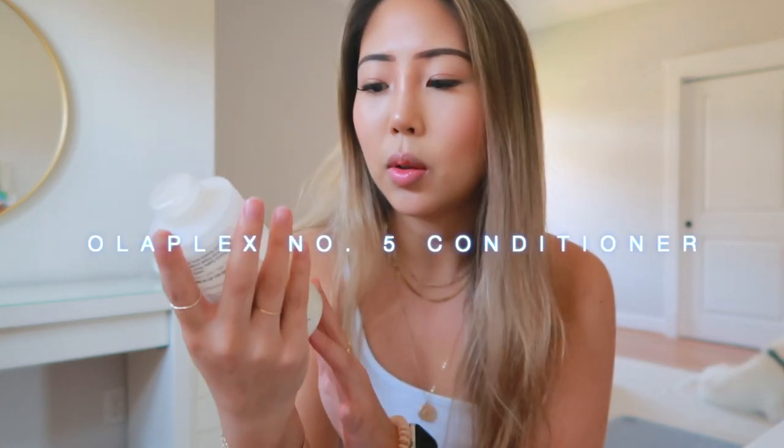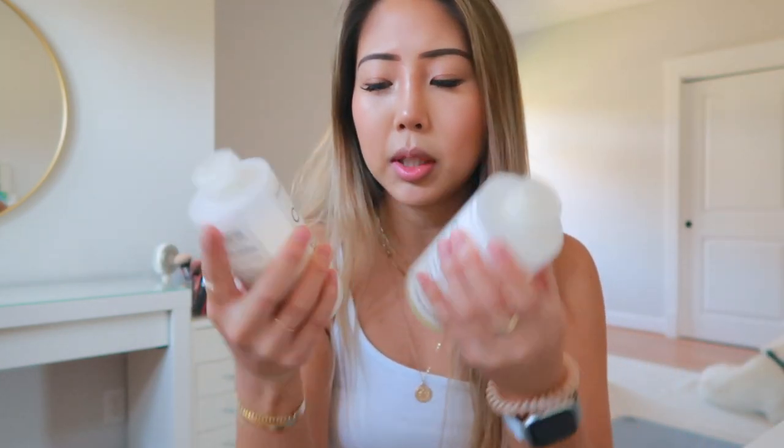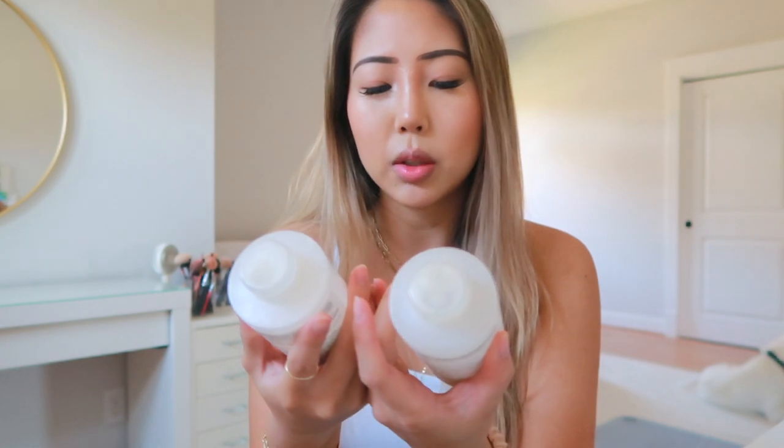Moving on to conditioners — the one that follows the Olaplex shampoo is the Olaplex No. 5, the Bond Maintenance Conditioner. It also repairs, strengthens, and hydrates all hair types. These are both the larger size, 250 milliliters or 8.5 fluid ounces. I go through the shampoo a lot faster since I use many hair treatments, so I'm not using the conditioner as often. Plus, I don't wash my hair as frequently as others might. If my hair is pretty hydrated, I'll use this when I wash. I really like it — it's pretty nourishing.